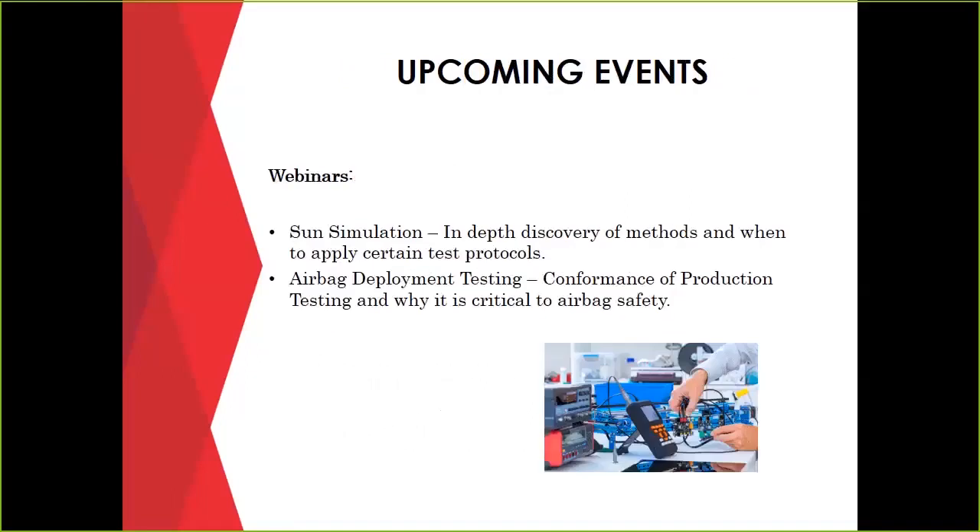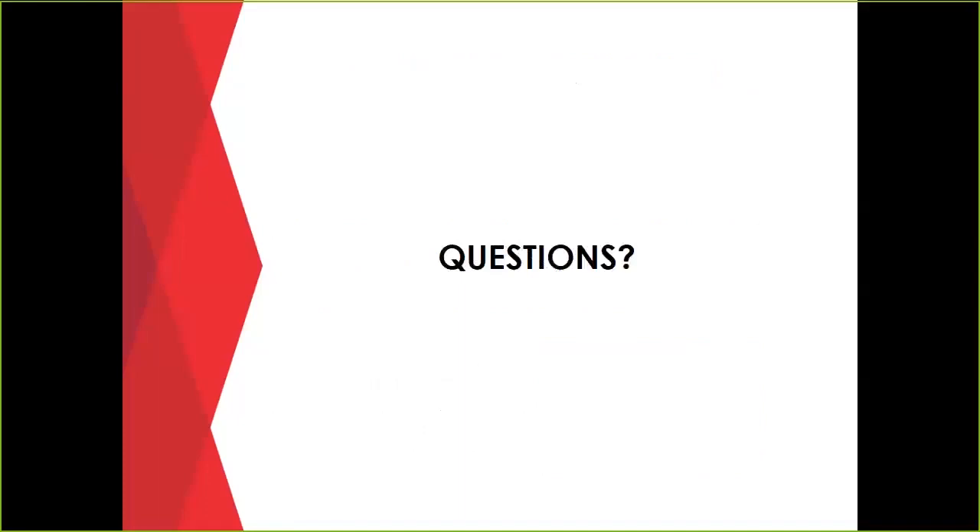We have some upcoming webinars — a more in-depth informational webinar on sun simulation and one on airbag deployment testing. These will give you a deeper feel for exactly why you would do that testing, what you can see during testing, and the types of test methods used. If you're interested, please pay attention to our webinar section of the website for postings on when those will be available. Now I'm going to open it up to questions — please use the chat box and we'll get right to answering them.